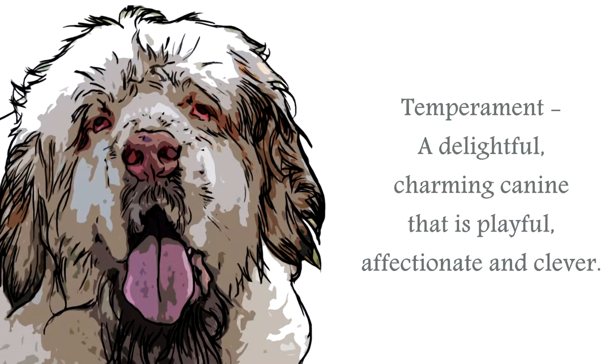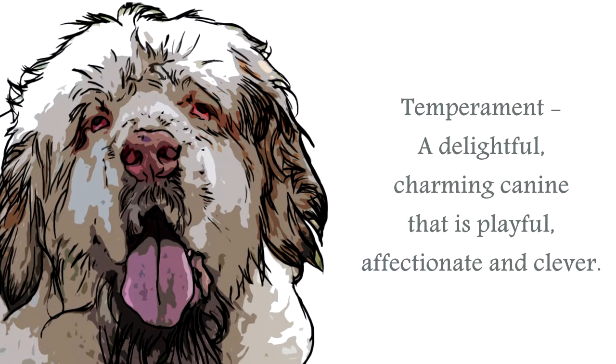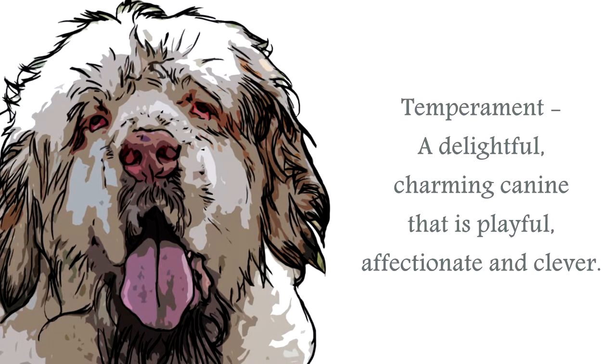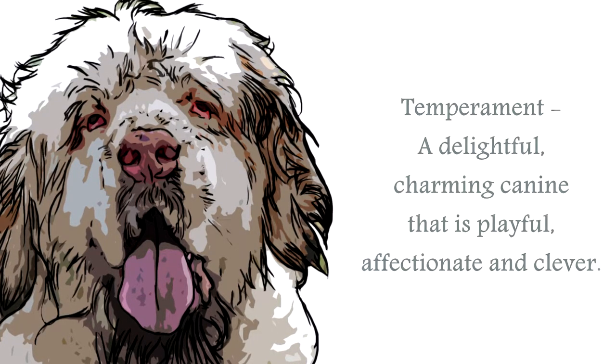The temperament of the Clumber Spaniel is that of a placid canine. Clever and easy to train, these are delightful canines that enjoy human company and are more than willing to please. Affectionate and playful as puppies, they become fabulous family pets.